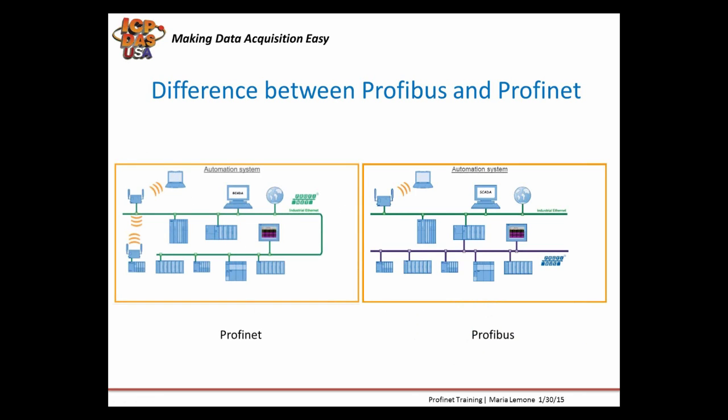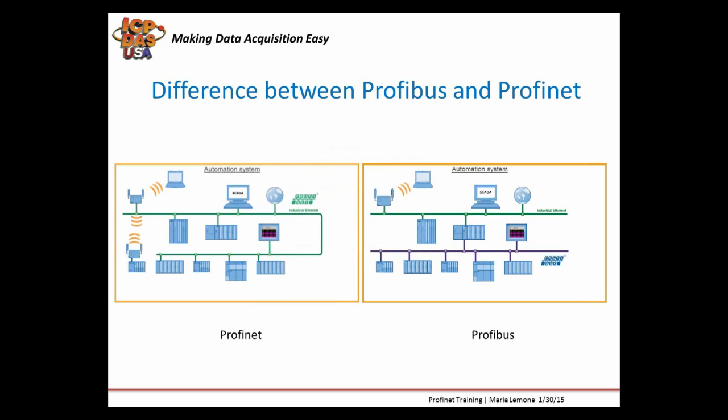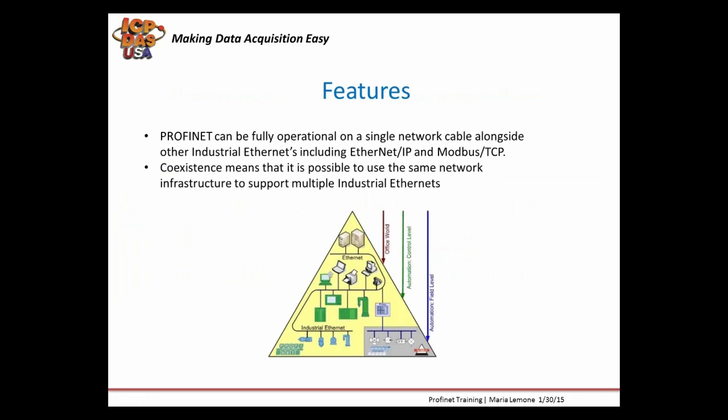Here you can see the main difference between these two automation systems. With Profinet, all the field devices and monitoring devices are on one network and there's no need to have a bridge. Because Profinet is fully compatible with regular Ethernet, it can reside and be fully operational on a single network cable alongside other industrial Ethernet devices based on standard Ethernet.